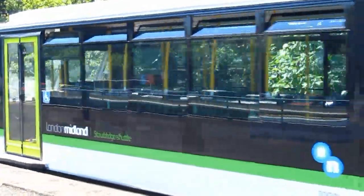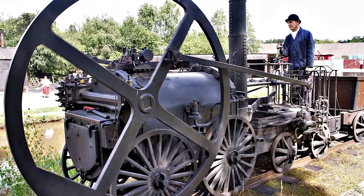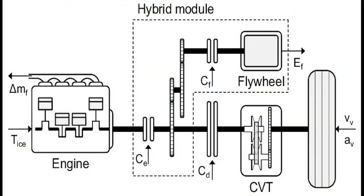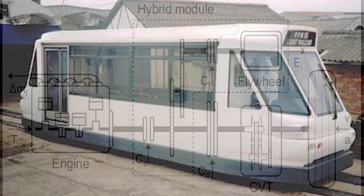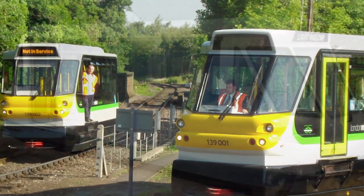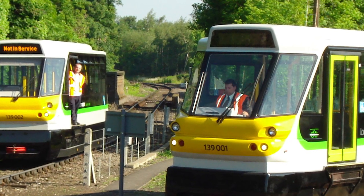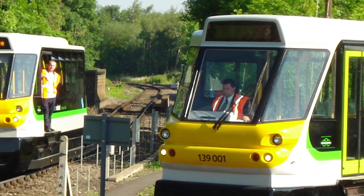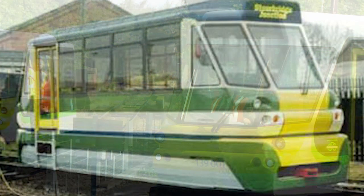The initial trials of a flywheel-based rail car started back in 2006, with extensive trials on this same branch line, which proved very successful. The production units 139 001 and 002 were actually one metre longer than the test units, but otherwise mechanically similar.